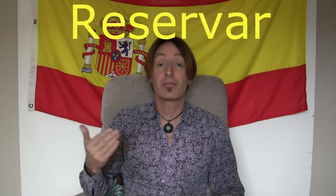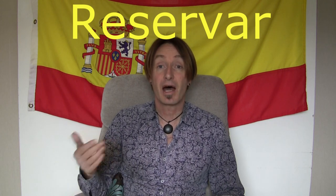Hola, ¿qué tal? Welcome to number 10 in our series of verbs and learning verbs for Victor's Adventures in Spain. So the first verb we're starting with — we're in the R's now — is the verb to reserve, and that is reservar.